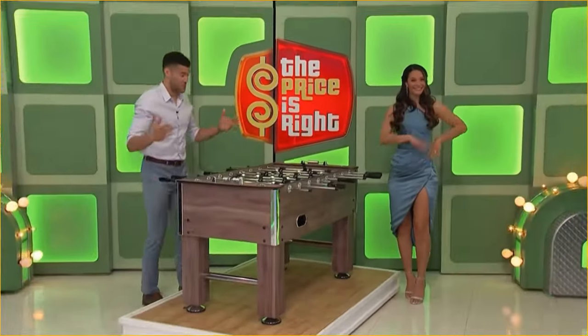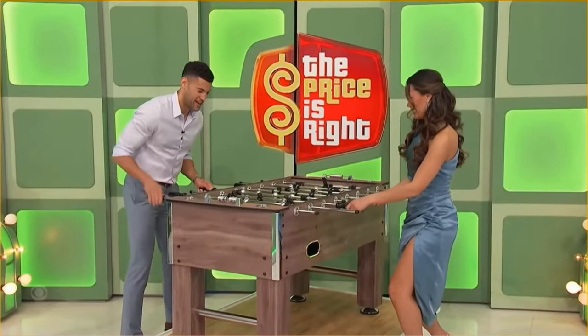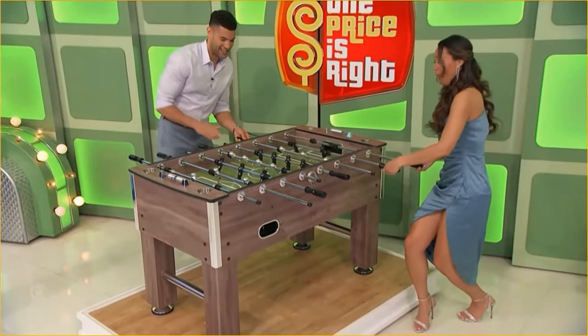Things kick off with a fun foosball table! This 56-inch driftwood game table features four stainless steel drink holders and counter-balanced players. Two foosballs are included.